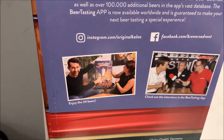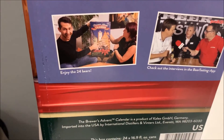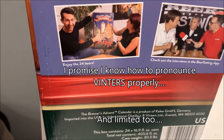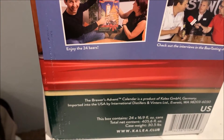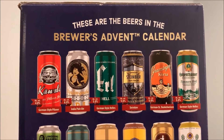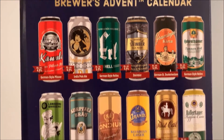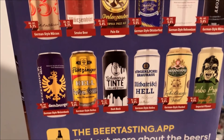It says 'enjoyed 24 beers' but I only got 23 — we'll get more on that later. The Brewers Advent Calendar is a product of Clea GmbH Germany, imported in the USA by International Distillers and Vintners Ltd of Everett, Washington. The ranking video is coming out really soon, and I have individual videos featuring each of these beers so you can see what they were rated.